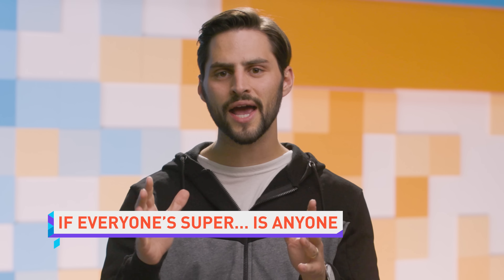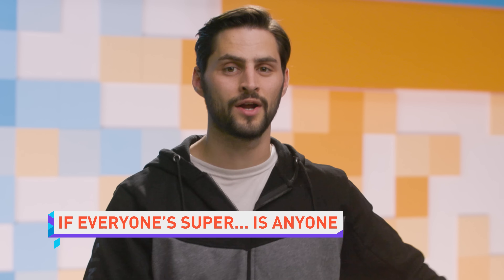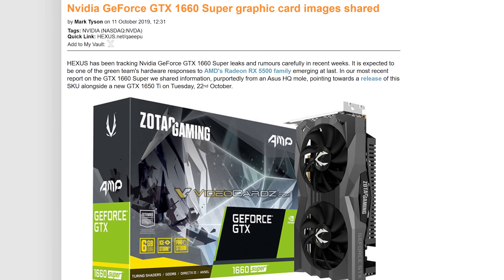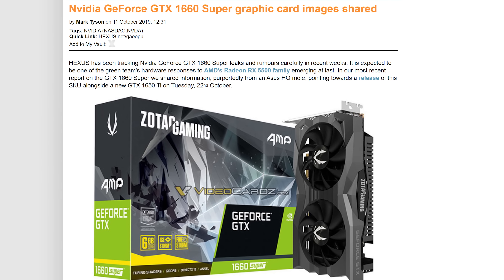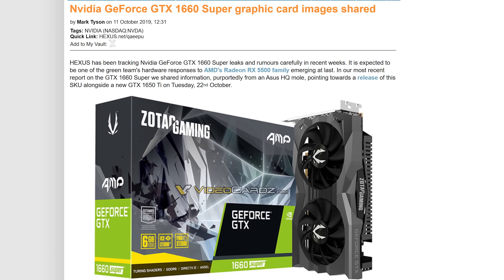Images have leaked of a Zotac GTX 1660 Super, and according to VideoCardz, we'll be seeing the launch of this GPU alongside the GTX 1650 Ti on Tuesday, October 22nd. The 1650 is just below the threshold for being cool enough to get a Super variant — sidekick status.